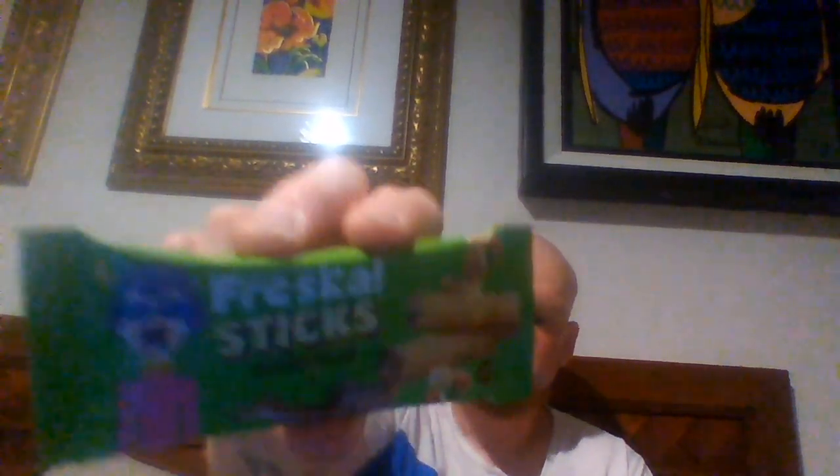We have Fresh Sticks, which I still cannot remember what these are called in America. Hazelnut and cocoa cream. Now it's become a staple of these shows: Tim loses a fight to a wrapper — a literal wrapper. Had it before, not really impressed with it.